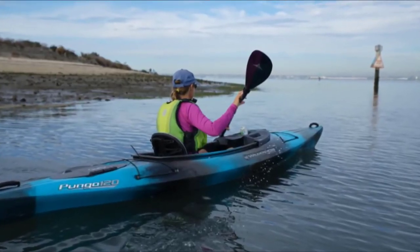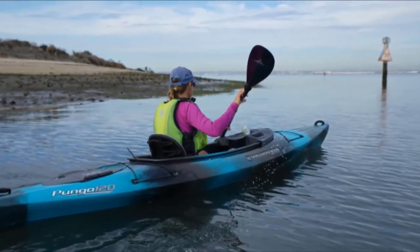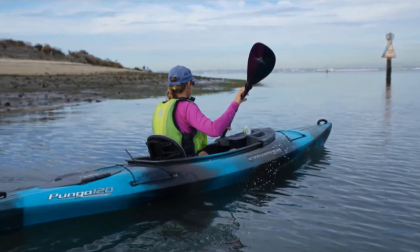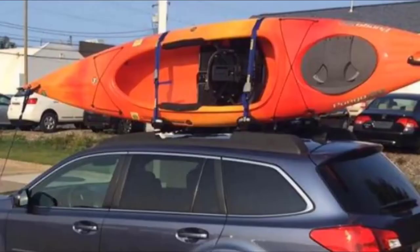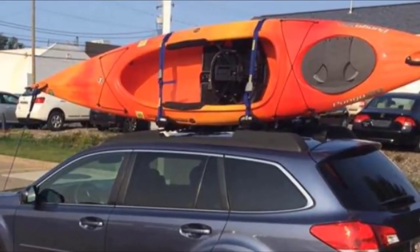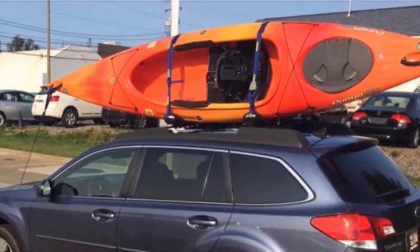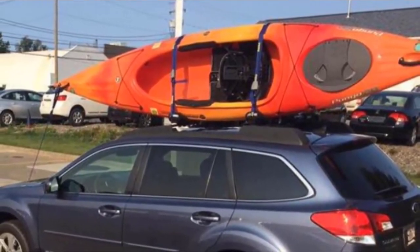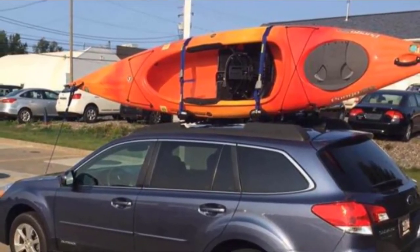A boat with high secondary stability will bounce back without fully tipping over. The cockpit of this kayak has been meticulously thought out. It has a Phase 3 Air Pro seating system which gives you much better support for your back without making you alter your paddling motion. The base of the seat has incorporated many different size air holes that not only allow water to drain but also provide added ventilation, and the padding hasn't been sacrificed for this feature.